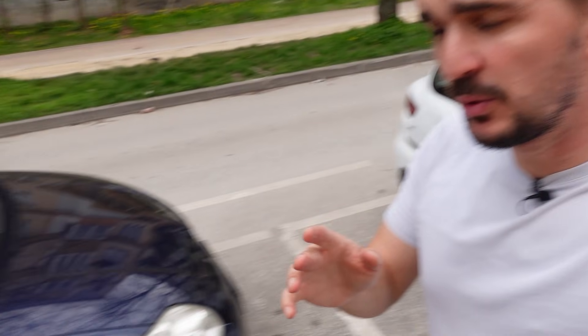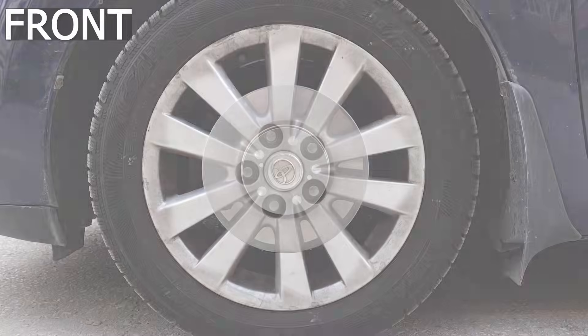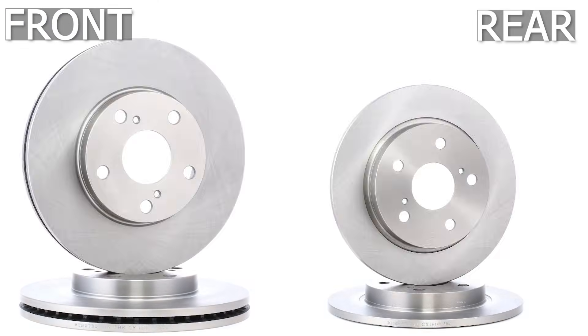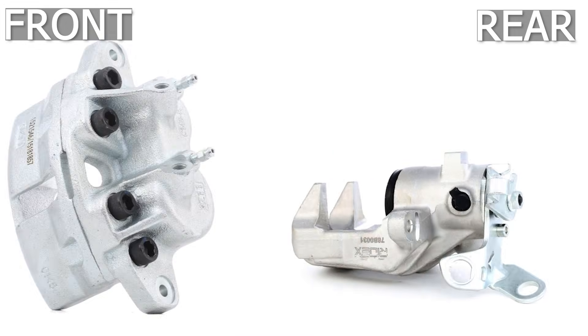If you have ever walked down the street and observed the wheels of parked cars, you may have noticed how brakes are always larger in the front. And it's not just the diameter of the brake discs — it's also the brake calipers, which are always larger in the front and often have more pistons.